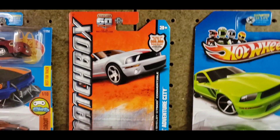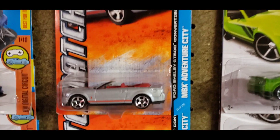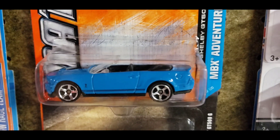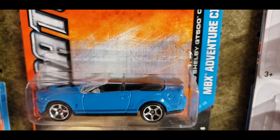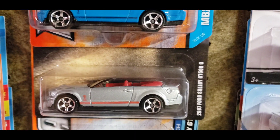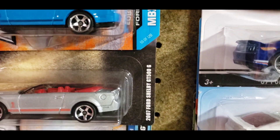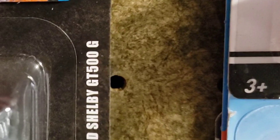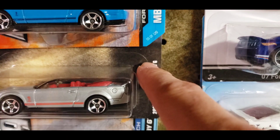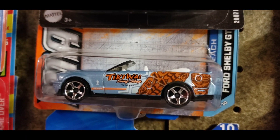Moving into some Matchbox — you have the 2007 GT500 convertible out of the MBX Adventure City. This is a metallic silver with the red interior and red stripes. Then you have the recolor in blue with the black stripes and black interior, and then the newer re-release of that previous MBX City silver GT500. But this is a misprint from Matchbox themselves because there is no such thing as the GT500G — there's a GT500E for extreme, but there is no G, yet every card has that for some reason.